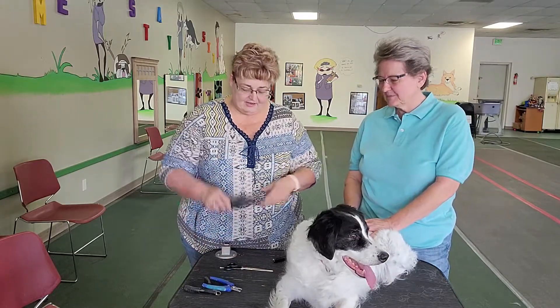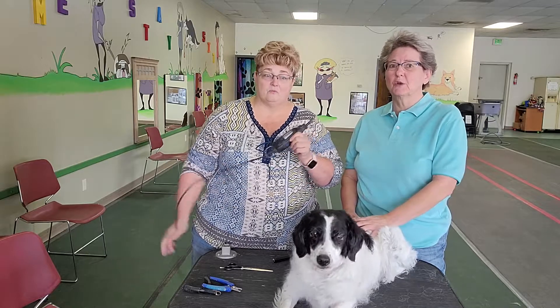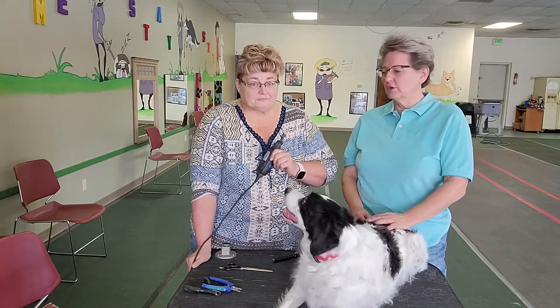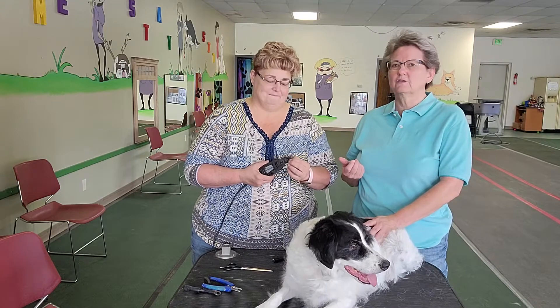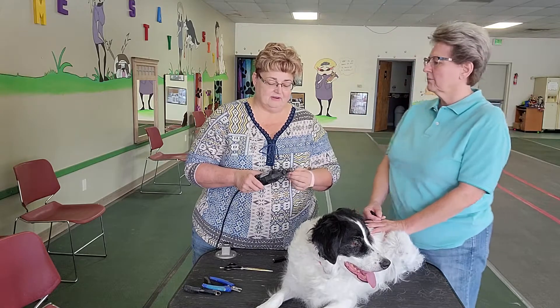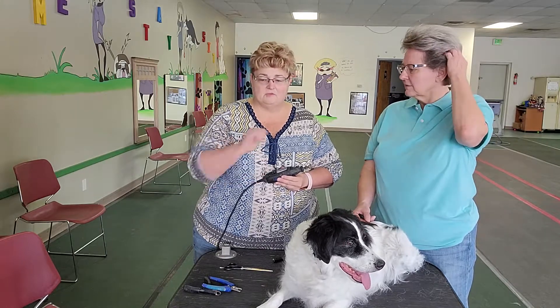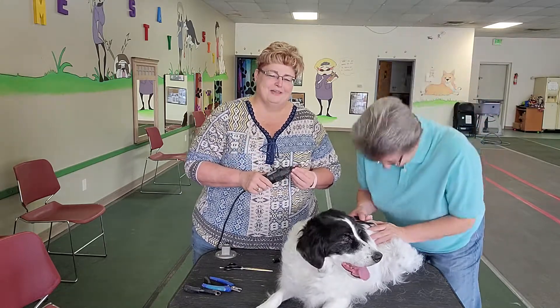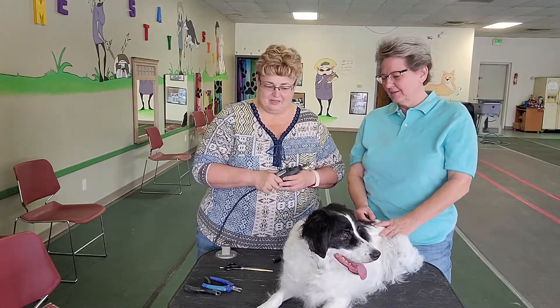Then the next one is a Dremel. This is just a regular Dremel that you might have on your husband's tool bench — just go out and steal it, and make sure you put it back. You can also get one at Harbor Freight or Amazon. I bought one years ago that was made for dogs and it was really expensive, but the ones made for dogs have a very weak motor and turn really slow. Save your money and get yourself a regular Dremel because that's what's going to work.